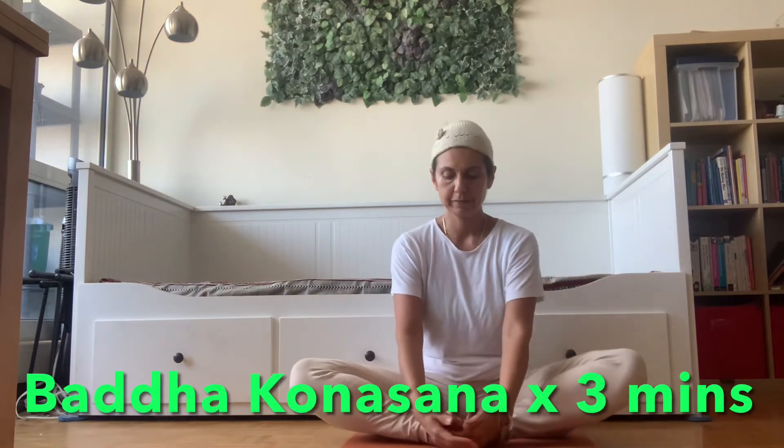Now moving into Bada Konasana, or Butterfly Pose. This pose can help you with mild anxiety and depression. It also helps with opening the hips and with any pain that you may have in your lower back area, because it helps release energies accumulated in this area. This is the area where most of us accumulate stress and stagnant emotional energies.